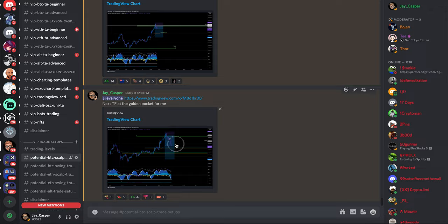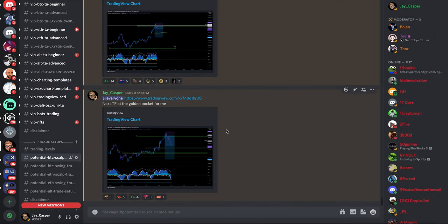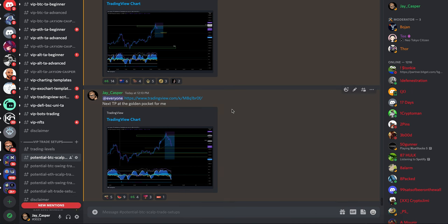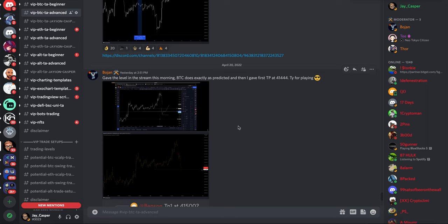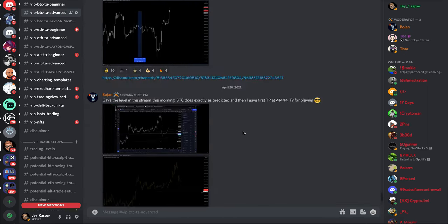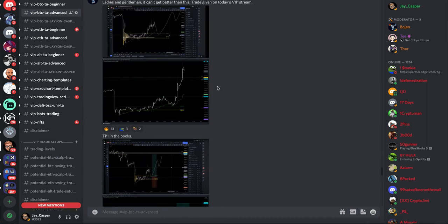These are trade setups we give in advance in the VIP Discord. If you're interested in joining, you can go to patreon.com/jasoncasper. It's not a signals group — it's an educational group where we post levels every single day, potential trade setups, and a thriving community of traders posting their technical analysis.